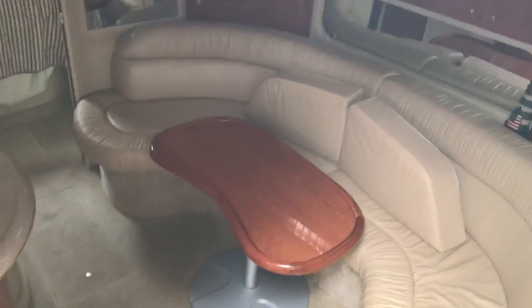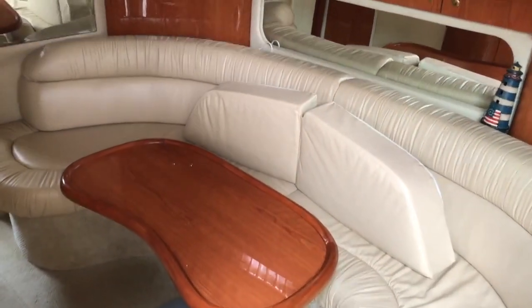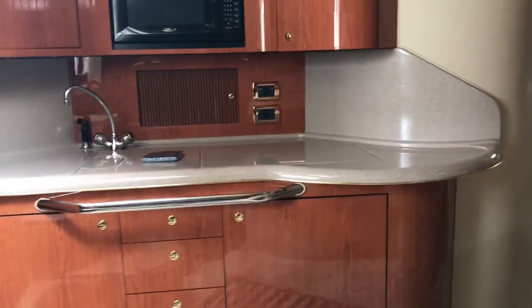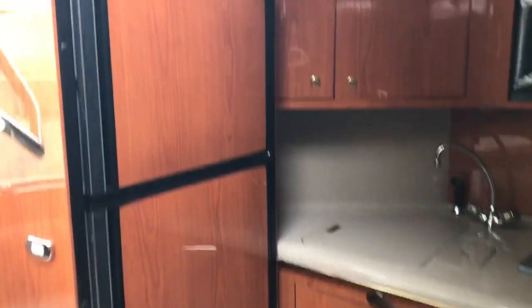Down in the salon, off to the starboard side of the boat, you have a crescent-shaped sofa with a freestanding table and filler cushion. You have your galley off to the port side with a full-size refrigerator and freezer, and a flat screen TV just above.